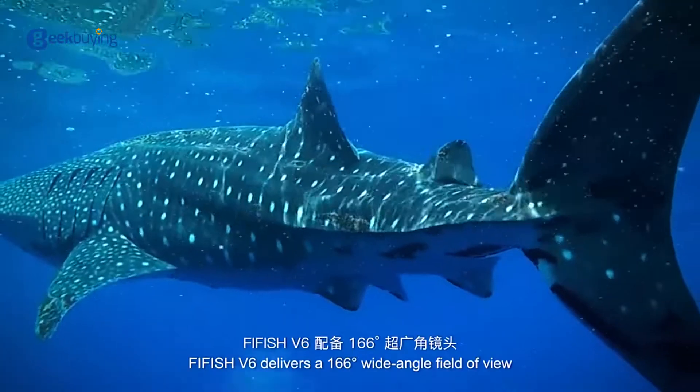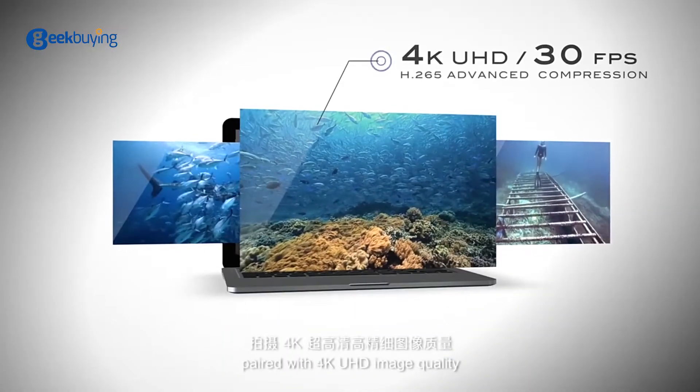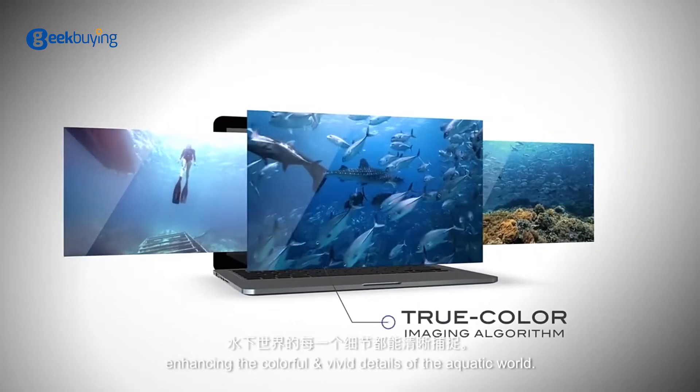FiveFish V6 delivers a 166-degree wide-angle field of view, paired with 4K UHD image quality, enhancing the colorful and vivid details of the aquatic world.